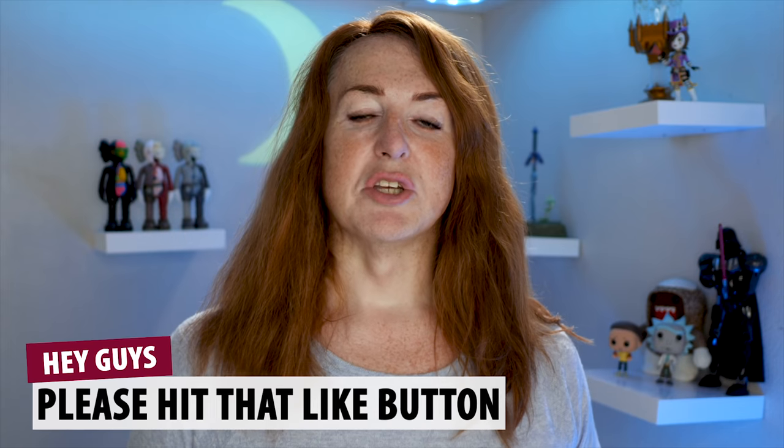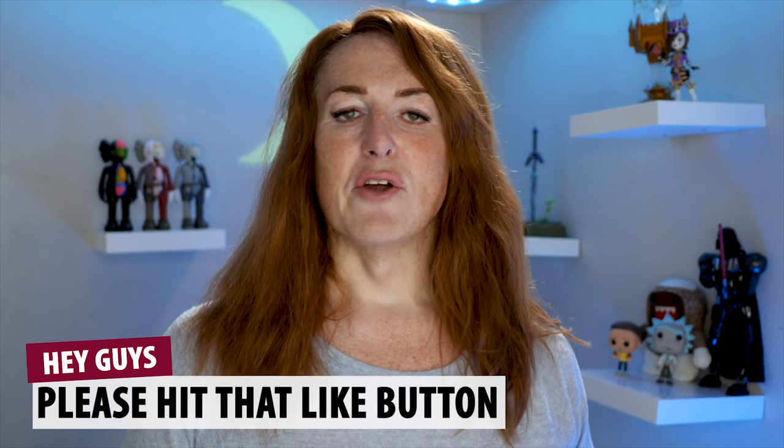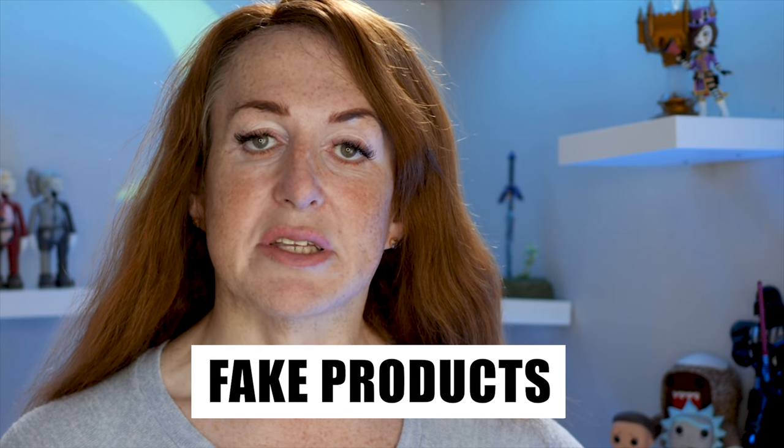I often review dodgy looking items that I find online. Usually these are items which have dubious claims — they're usually weight loss or health related products. People who sell them are unscrupulous, but you kind of do get the thing that is advertised. However, there are some companies out there who just lie. They sell fake products or the wrong products. They are scams, pure and simple.